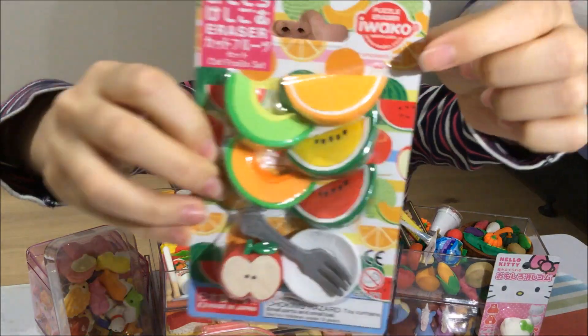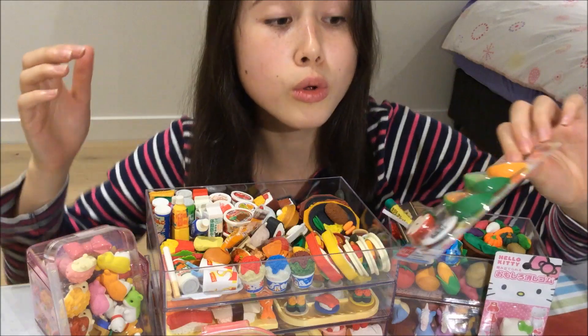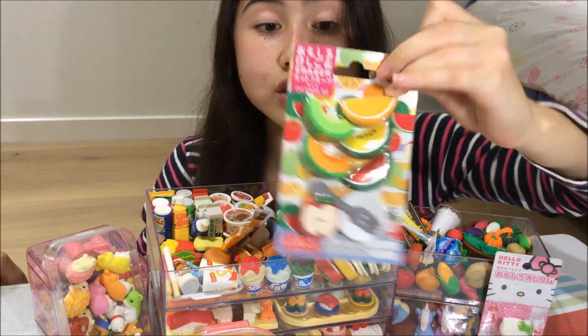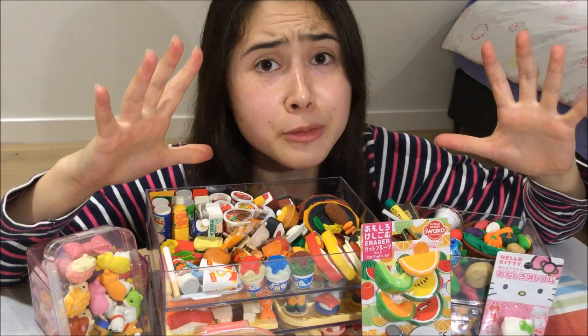The way you can tell whether Iwako erasers are authentic or not is they'll come in a package like this — they'll have the Iwako symbol at the top and the 'Made in Japan' logo at the bottom. Not all Iwako erasers come in packages like this, however you will know that it is Iwako if it has the Iwako brand at the top and if it says it's made in Japan.